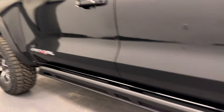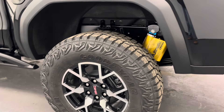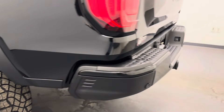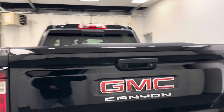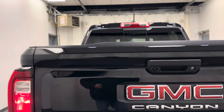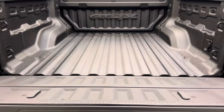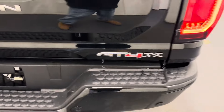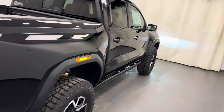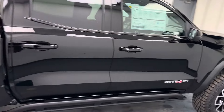Moving on to our exterior: 17-inch GMC rims, the rear parking aid, rear view camera, and a spray-on box liner for all your cargo.